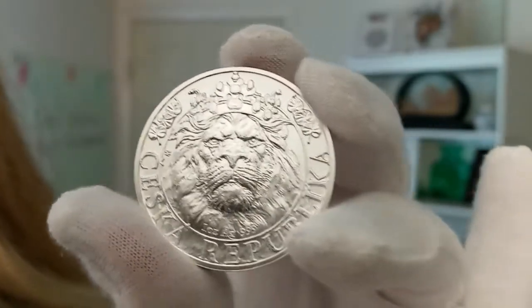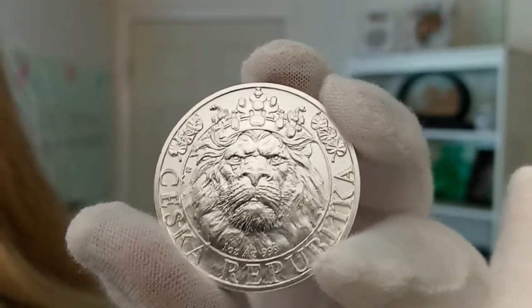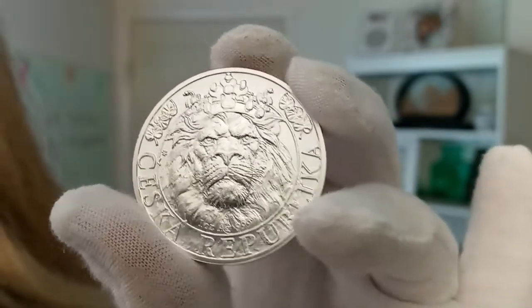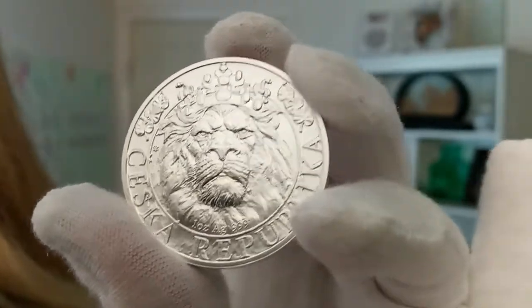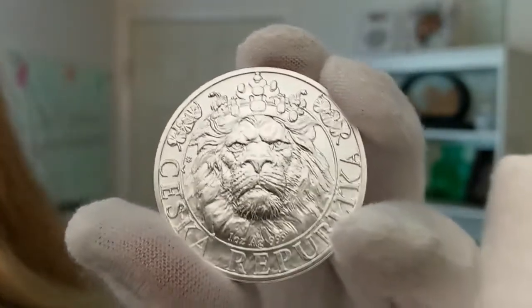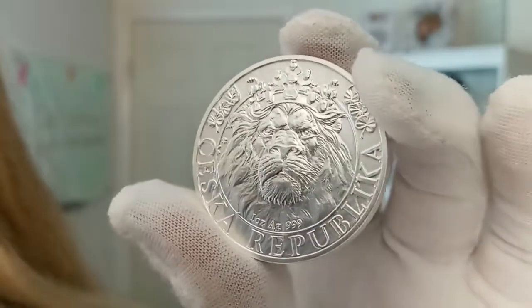The reverse, which I am showing you here, is a close-up image of the face of the Czech lion from the coat of arms of the Czech Republic. The lion wears an elaborate crown of St. Wenceslas on its head, with a linden branch at the base of the coin. Very, very cool — a very beautiful piece.